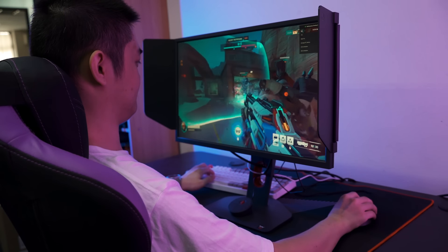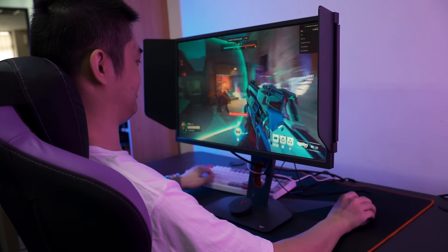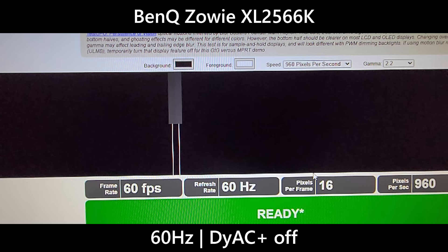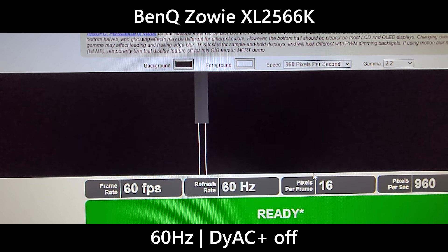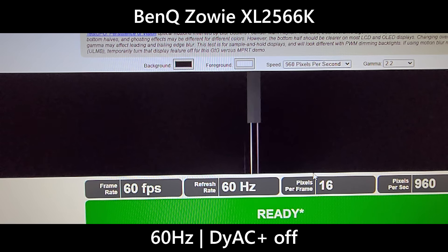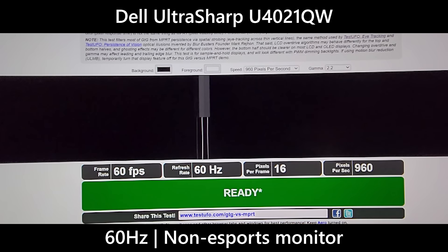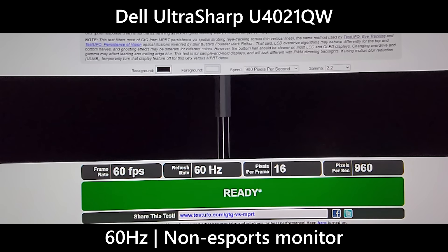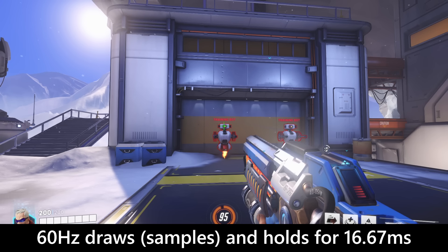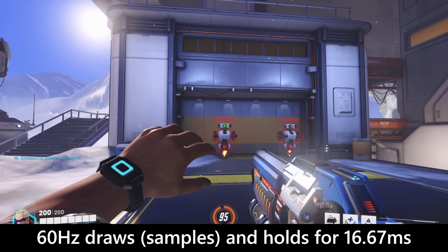MPRT matters a lot when tracking a target with your mouse cursor while the enemy is always moving on screen. For monitors with low MPRT like the BenQ Zowie XL2566K, the image of the enemy stays clear on screen. But on another monitor shown as a comparison, that image is clearly smeared.